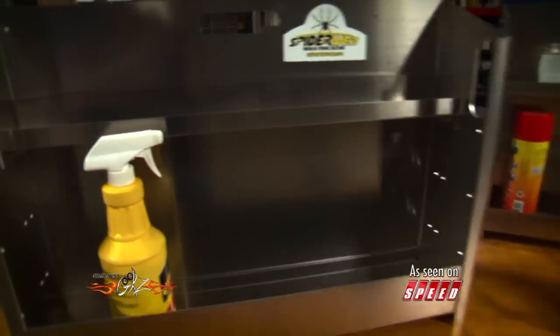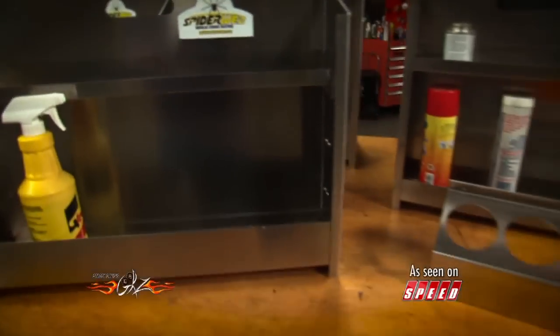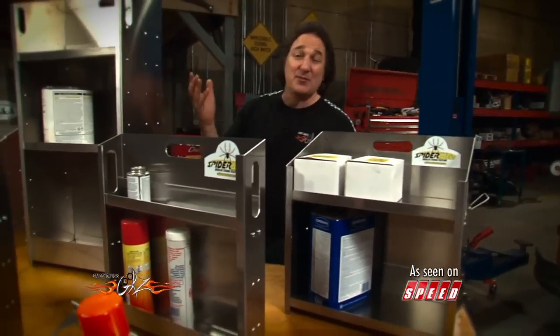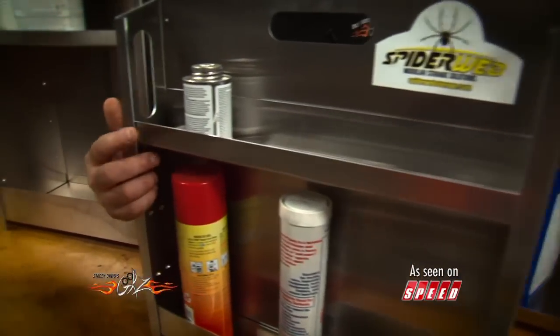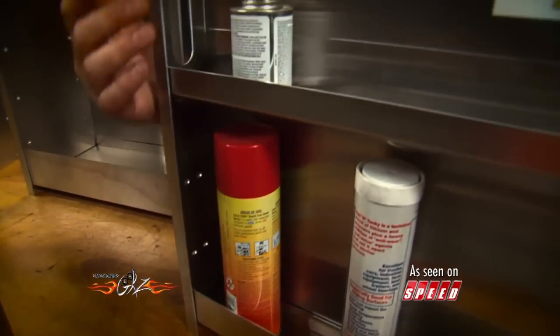They specialize in aluminum shelving in various different sizes and configurations so you can set it up and assemble it in all kinds of different ways, making this perfect for a garage or a shop or a trailer or a paint booth or whatever. The individual shelves are fully adjustable so you can make room for big bottles or short little things.